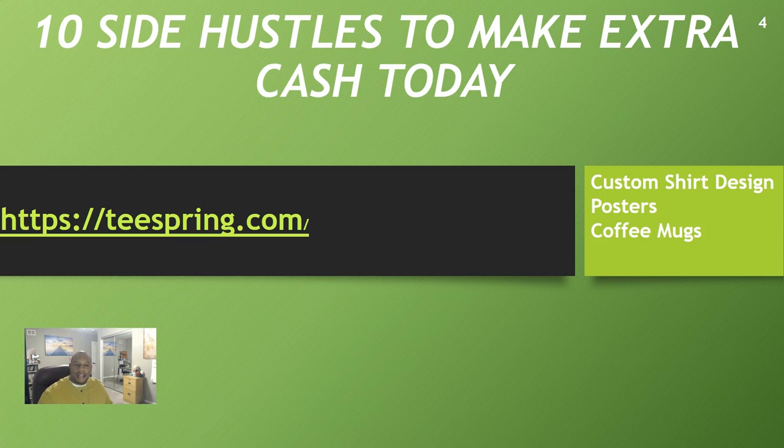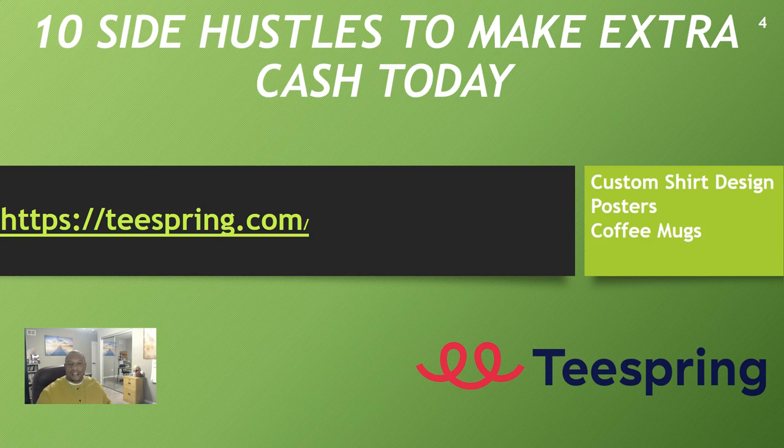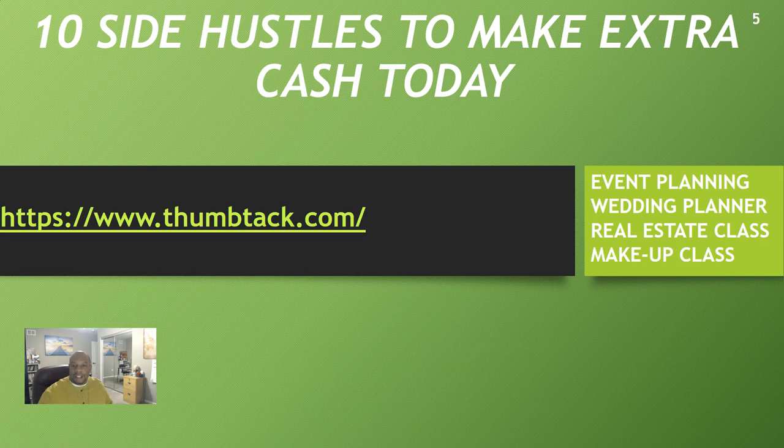Side hustle number four is Teespring.com. This is a unique site — you custom design t-shirts, hoodies, posters, or coffee mugs. People go to your Teespring page and order directly. You don't have to buy shirts, deliver anything, or box anything up. Teespring delivers for you and takes their cut while you get yours. If you have nice designs or logos you think will sell, Teespring is a great place to market and make money.